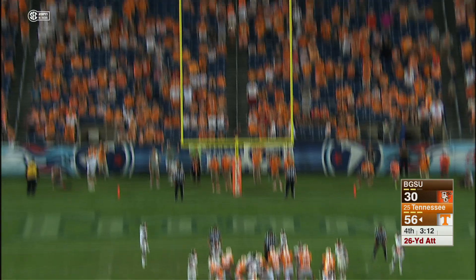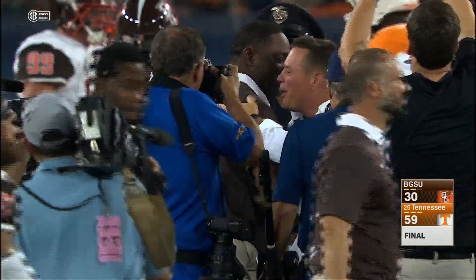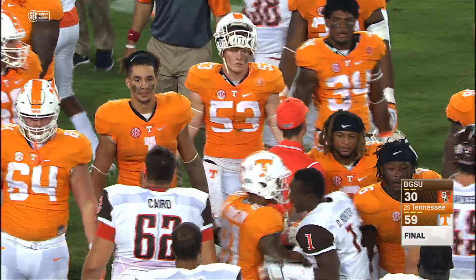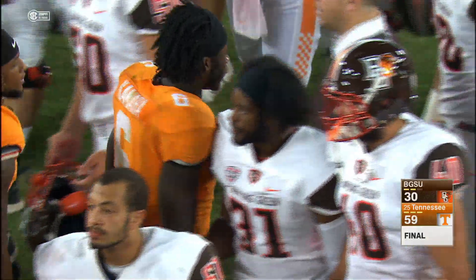Trying to add to the Tennessee lead. Metley boots it, and that kick is up, and that one's good. The Tennessee Volunteers have come to Nashville and dominated the second half against Bowling Green. The Volunteers pull away to win it. Tennessee wins 59-30.